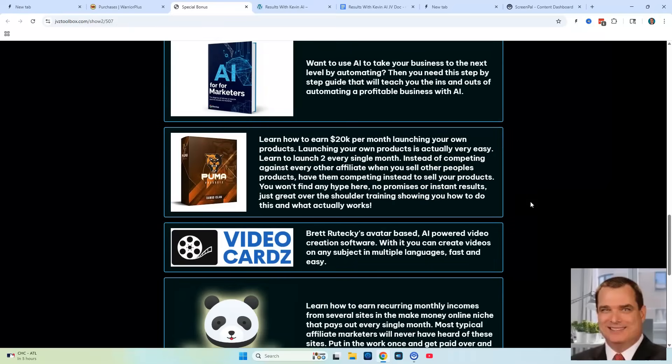The next bonus is something I just started offering called Puma Sales, and it has to do with launching your own products. Basically, when you create a product through Kevin's bots and Results with Kevin, this is going to show you how to launch those products. I'm going to take it a step further — you'll be able to launch the products and make money from them. This is going to teach you how to make $20K per month launching your own products.